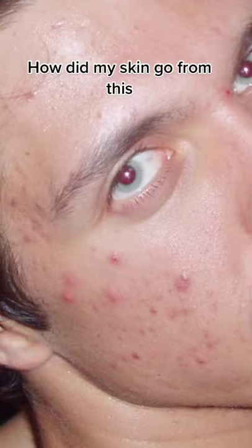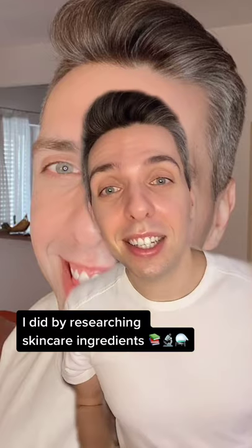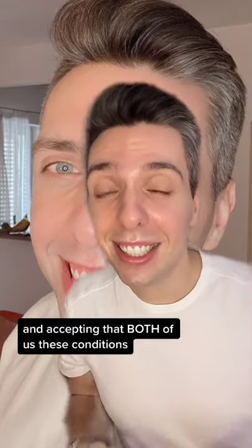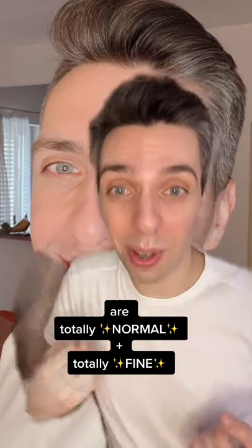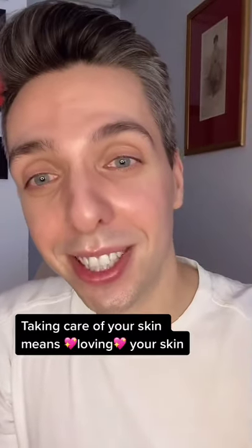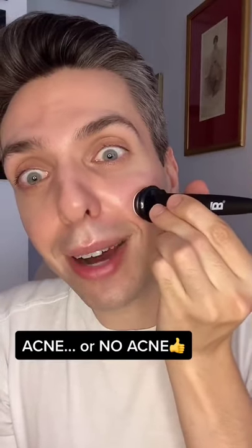So how did my skin go from this to this? Honestly, I did it by researching skincare ingredients and accepting that both of these conditions are totally normal and totally fine. Taking care of your skin means loving your skin and being kind to your skin, acne or no acne.